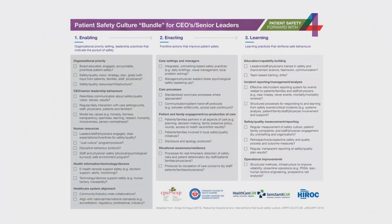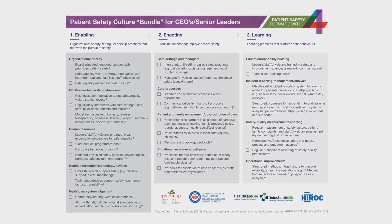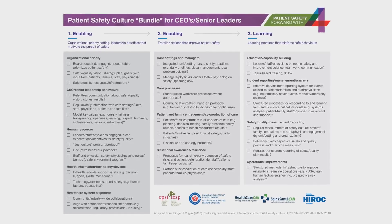I've heard so often from leaders, 'I really want to create that culture of safety but I don't even know where to start. What are the key components? How do I do that?' So this bundle is really a how-to for them — what are those competencies, what are the things that you really need to be paying attention to?